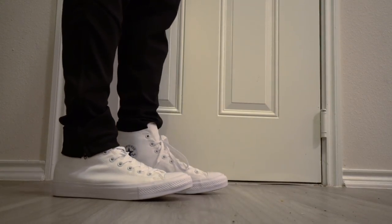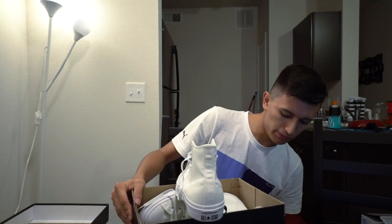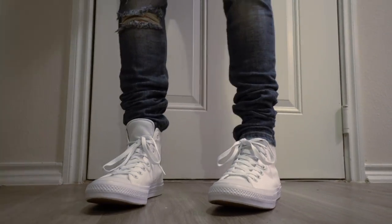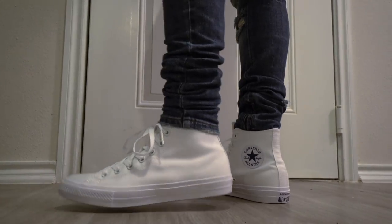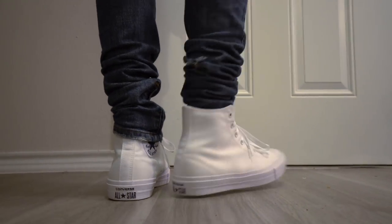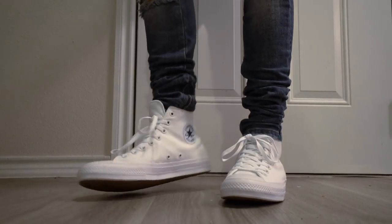If you guys haven't tried the Converse Chuck 2 because you think they're uncomfortable, these have the Converse Lunarlon insole — Nike tech found in a ton of Nike running shoes. It is very, very comfortable, so you can wear these Chucks all day long and your feet will be fine. Retail price is $75 US and we got them on sale for $60 US. Comparing Lunarlon to Boost is sort of unfair given the price range — an Ultra Boost is $190 US, more than double the Chuck 2. The Boost is much better, but at a high cost. The Chuck 2s are fine for all-day wear, and they're definitely good for lifting at the gym too.